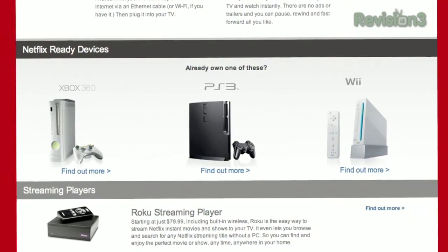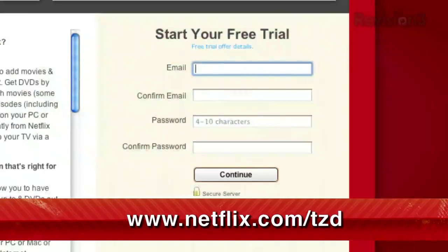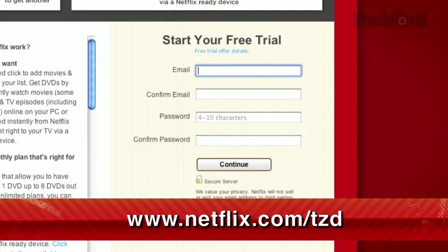As a new member and a TechZilla Daily viewer, you can get a free trial membership. Go to netflix.com/tzd and sign up now. Be sure to use this URL so they know that we sent you.